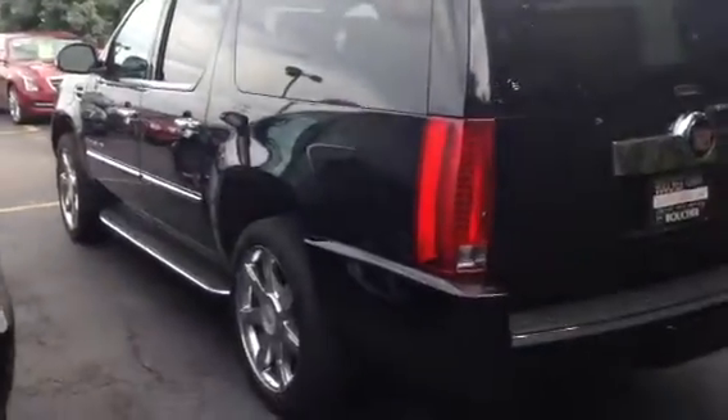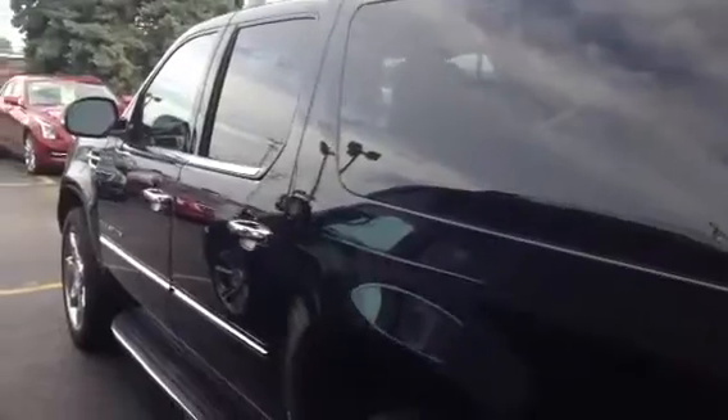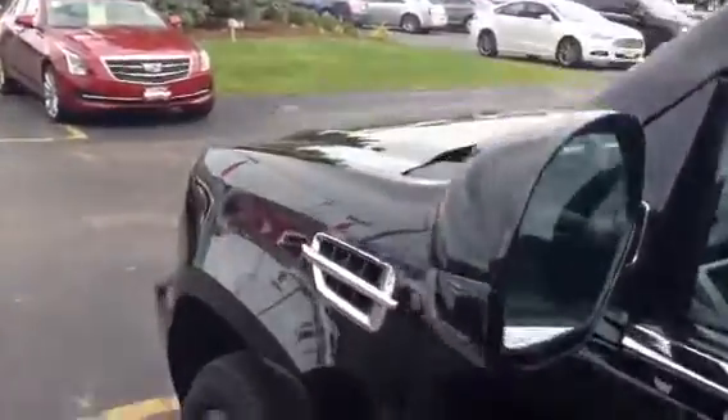So many different features on this Escalade — it will definitely keep you safe on the road and the performance is unmatched. We can absolutely get you great low payments, and it's priced right on the money with the miles that are on it.